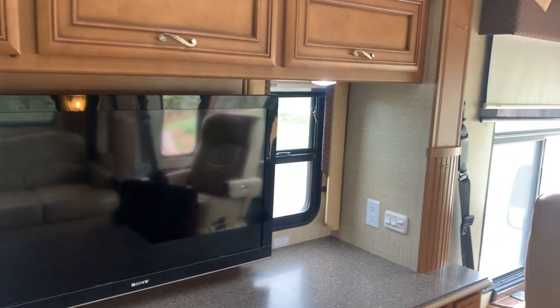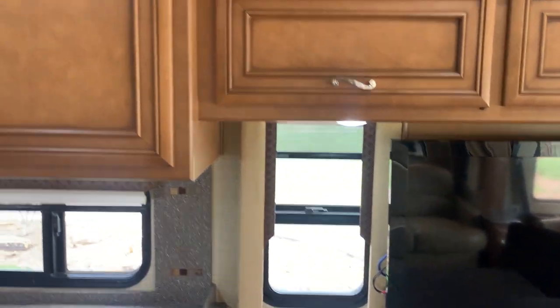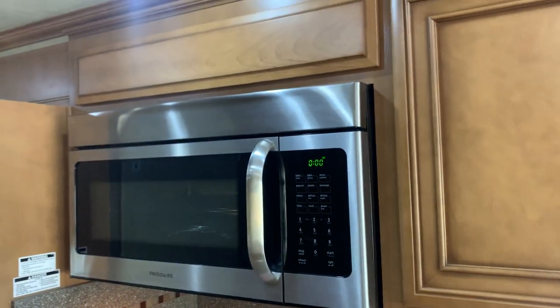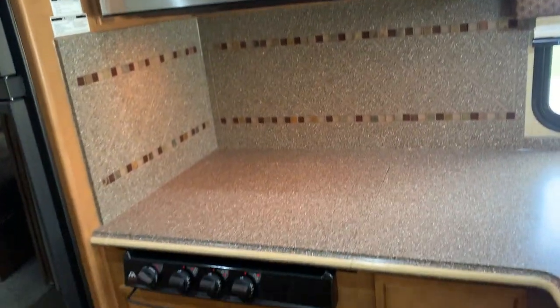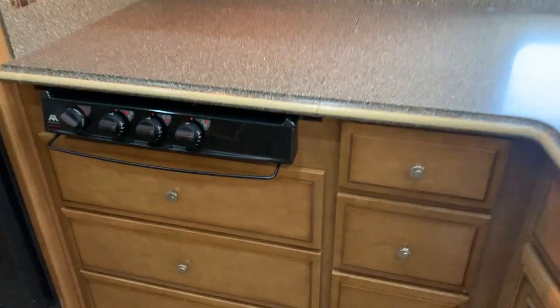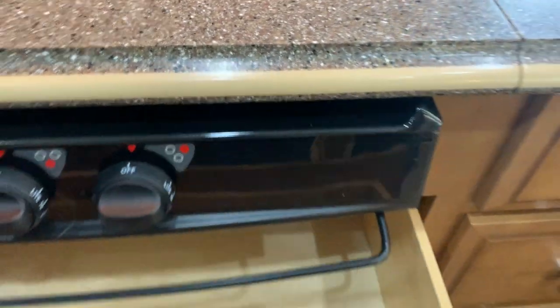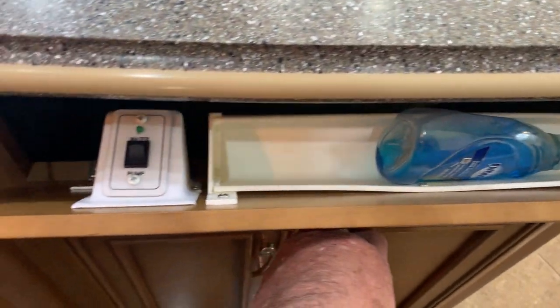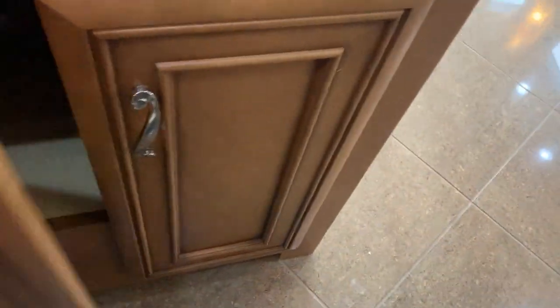All the windows are dual pane, so it keeps it nice and quiet. Into the kitchen — storage up above, which is quite deep. Information stickers, convection microwave, propane stove. There is no oven. Lots of drawers — you have three on this side and three more here. You have a drawer plus a tip-out drawer with a water pump control and storage underneath.